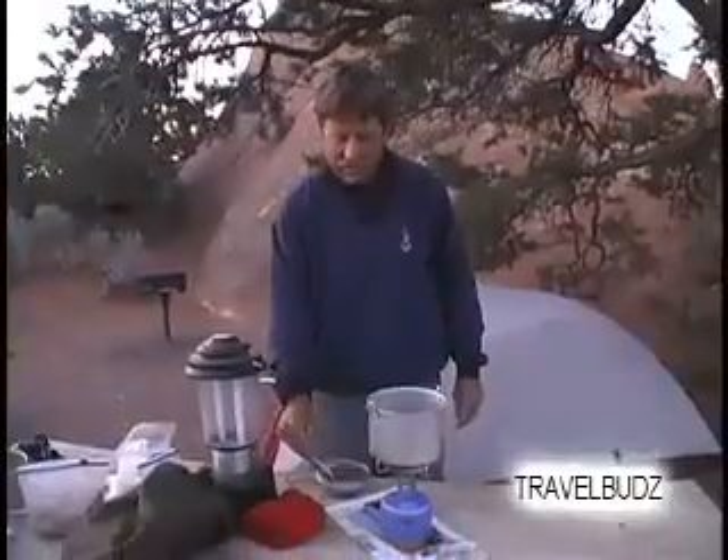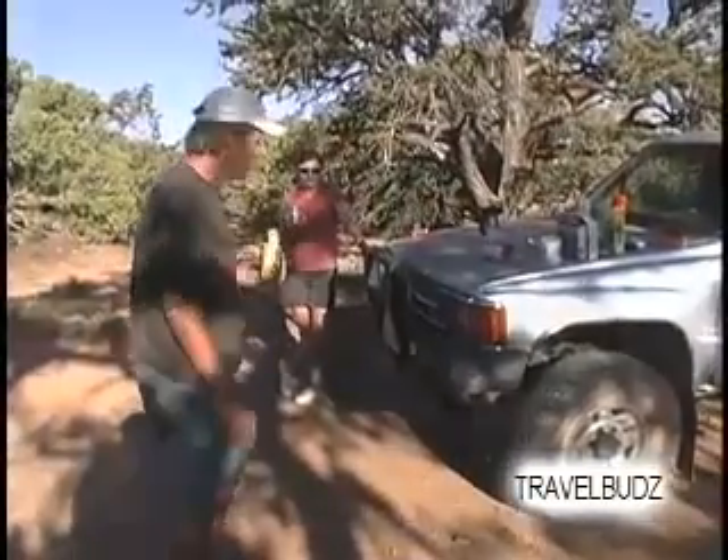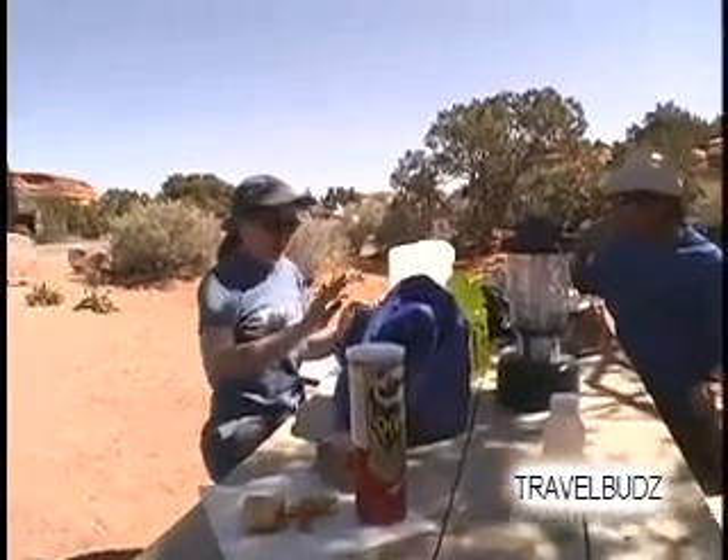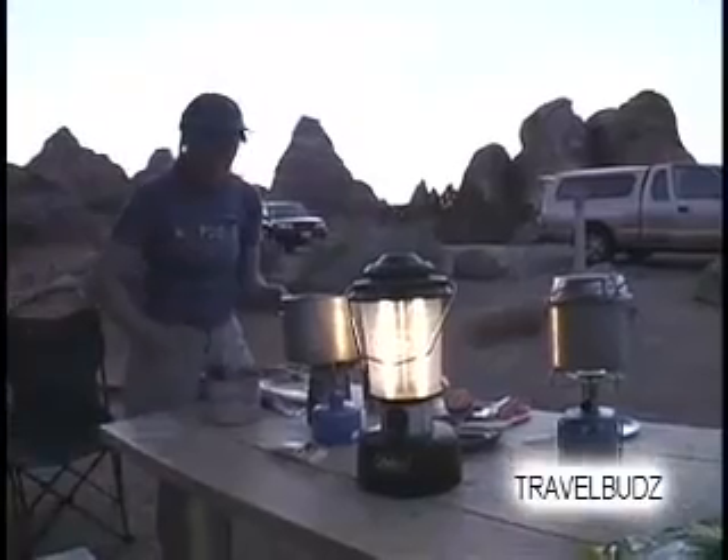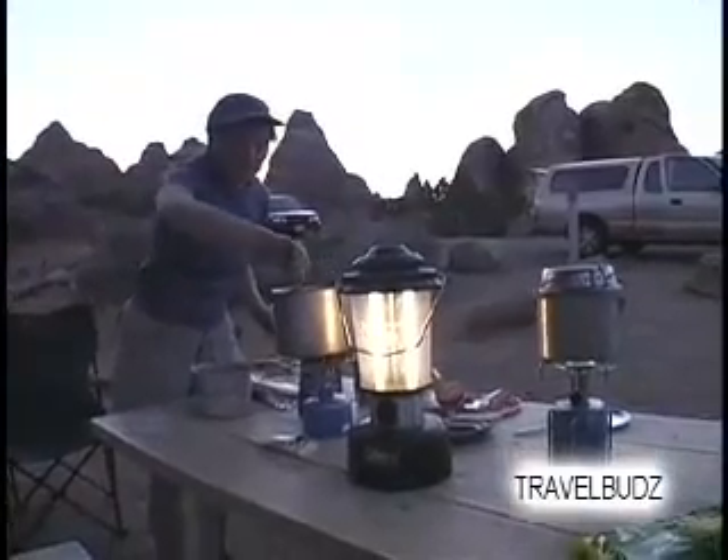As far as meals go, keep it simple. Cereal or cereal bars are great in the morning. Take some sandwich fixings that are easy to prepare for lunch. And for dinner, take along something that you know how to cook and you know how easy it is to clean up.